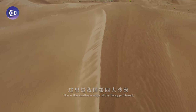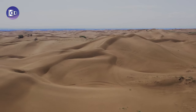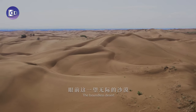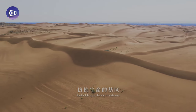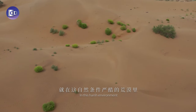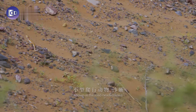This is the southern edge of the Tengger Desert, China's fourth largest. The boundless desert seems desolate and mysterious, forbidding to living creatures. In this harsh environment lives an elf-like reptile known as the toad-headed lizard.